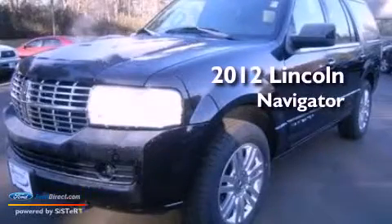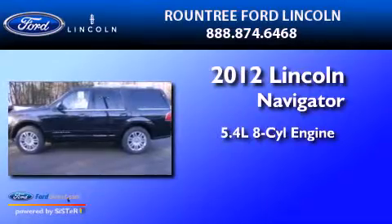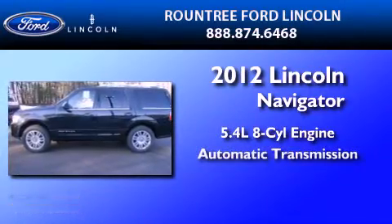This is a 2012 Lincoln Navigator. It features a 5.4-liter, 8-cylinder engine and an automatic transmission.